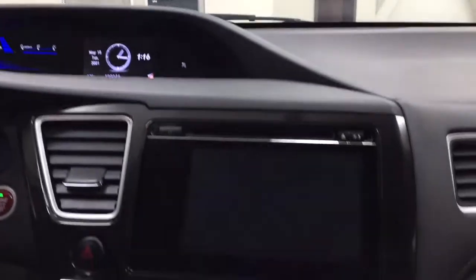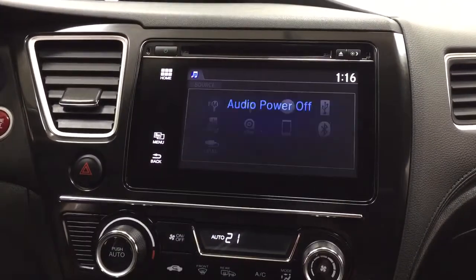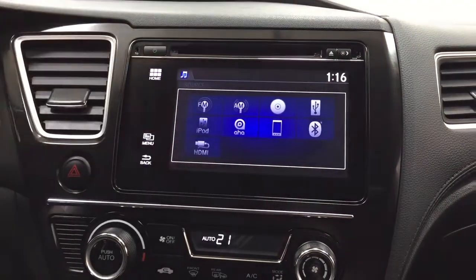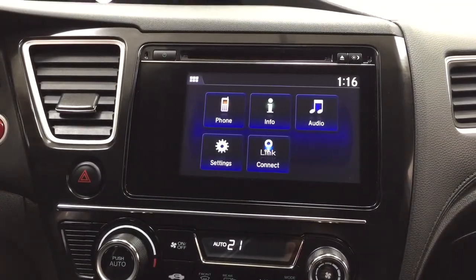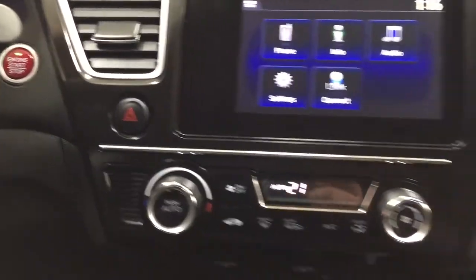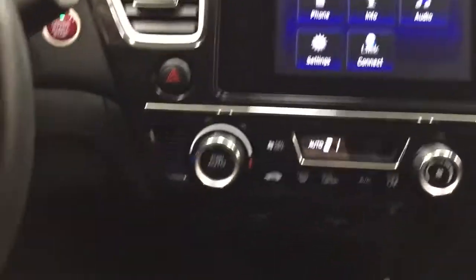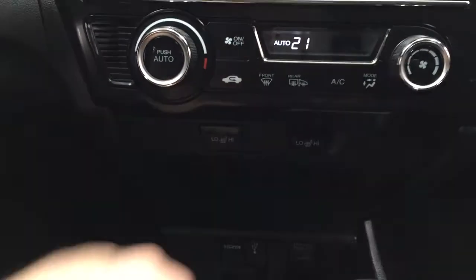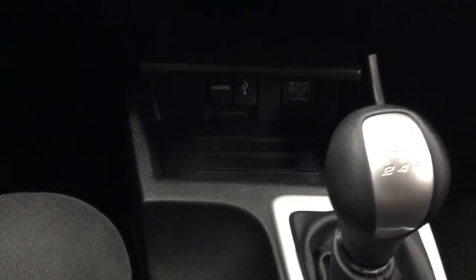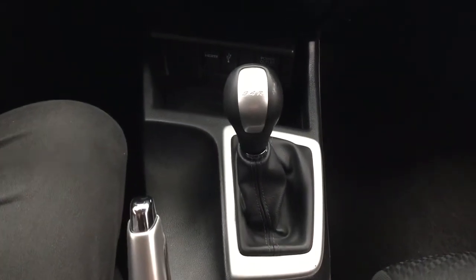Taking a closer look at the center dash and the display, you have your AM/FM CD player. Taking a look at the home screen menu you're going to find your phone, info, audio, as well as a couple of other additional features. Hazard lights, temperature control settings — you'll find the heated seat controls for your driver and passenger just located right underneath. Down below you'll find the USB and power outlet, and it's mated to a manual transmission.